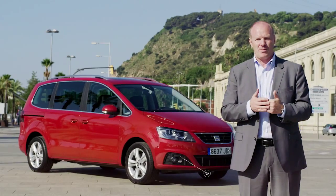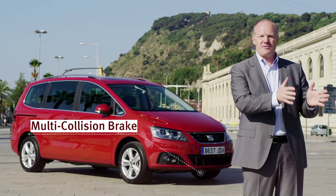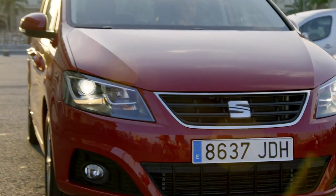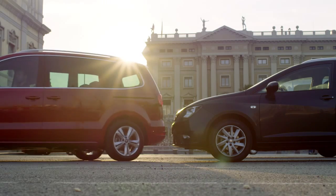The next thing is the multi-collision brake. Whenever you have a first impact, the multi-collision brake helps you to bring your car to a safer standstill. Our new Park Assist system will allow you to enter side-by-side parking lots automatically.